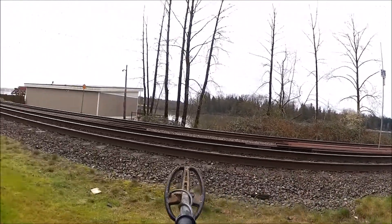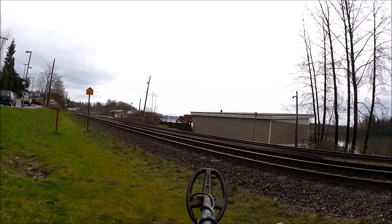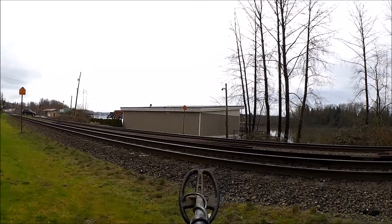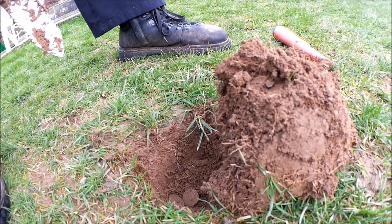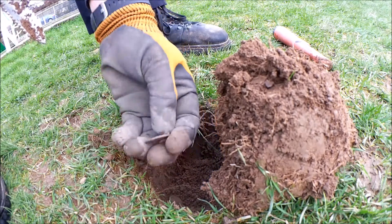I don't want to get too close to the train track, but right in this spot I got a little bit of a coin spell here. It's kind of cool — you always like to find that.